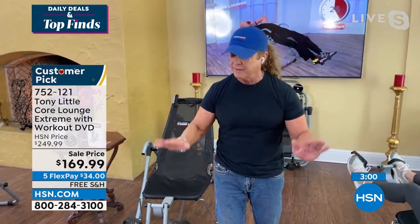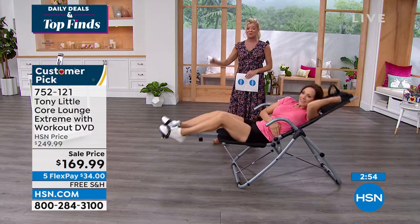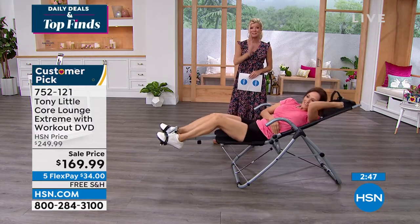Only for today — first time — and this is the last scheduled airing. We have more terrific testimonials to share. Today is a great opportunity: you can't do a perfect sit-up on the floor, but now you can. Listen to what others have to say.